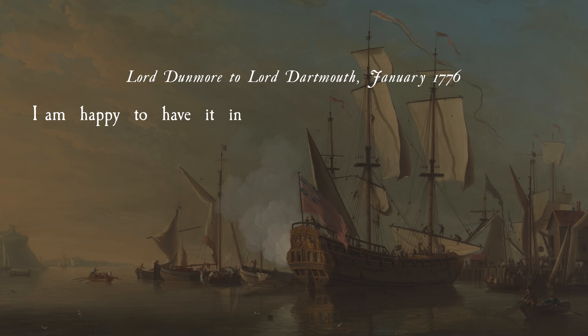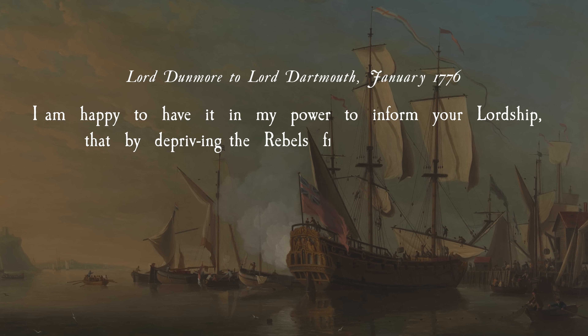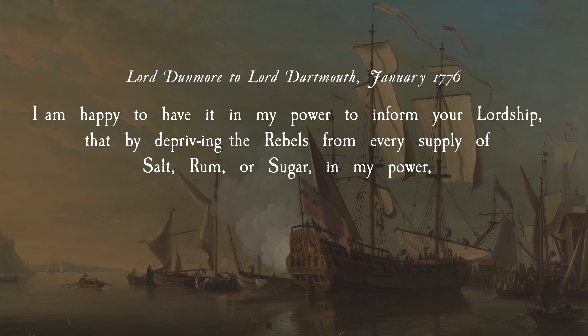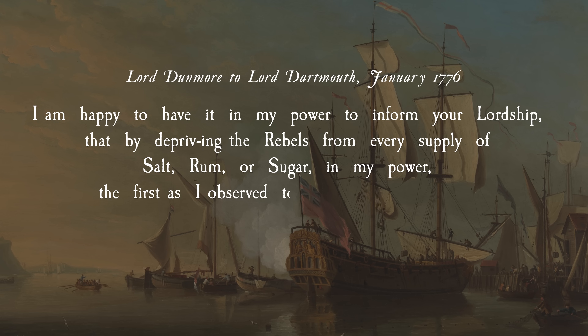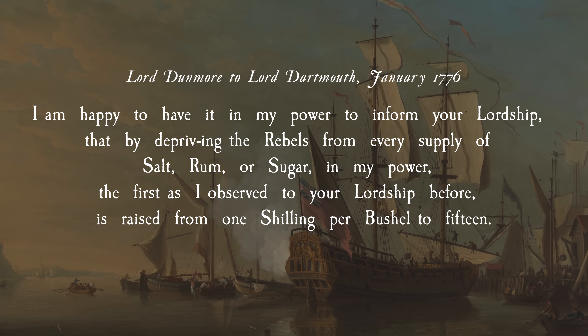I am happy to have it in my power to inform your lordship that by depriving the rebels of every supply of salt, rum, or sugar in my power, the first — as I observed to your lordship before — is raised from one shilling per bushel to fifteen.